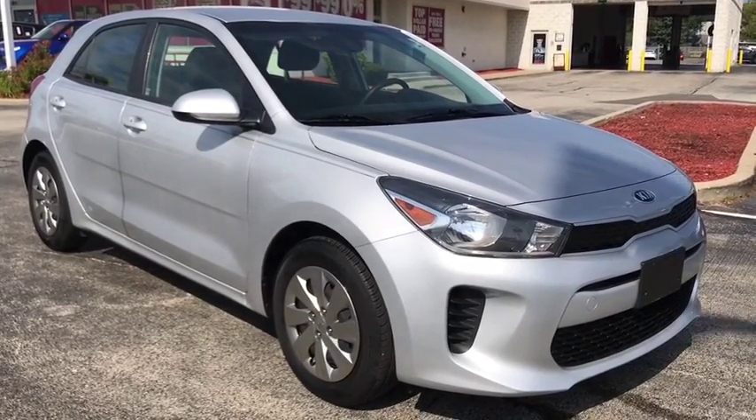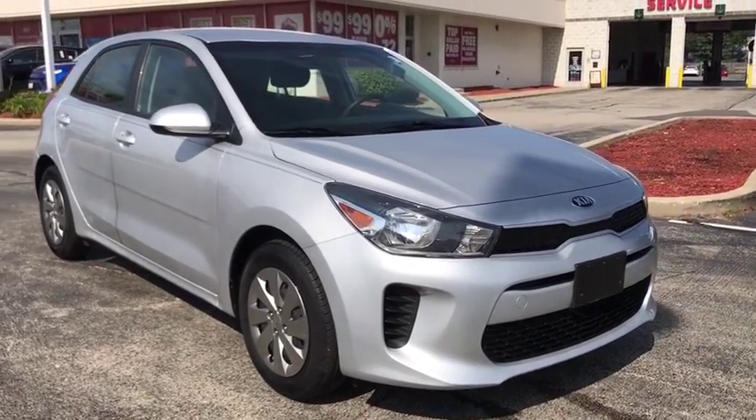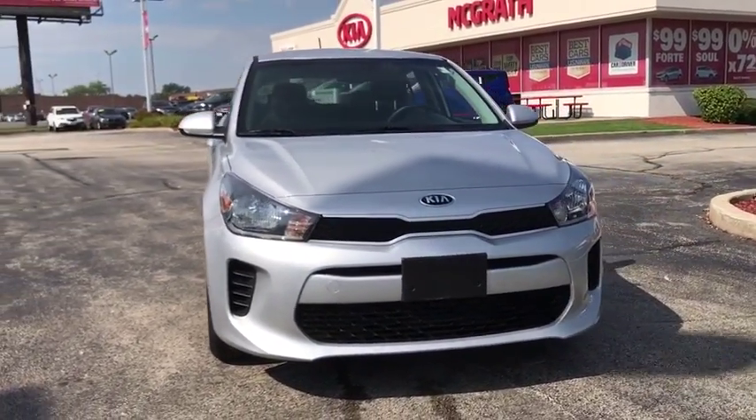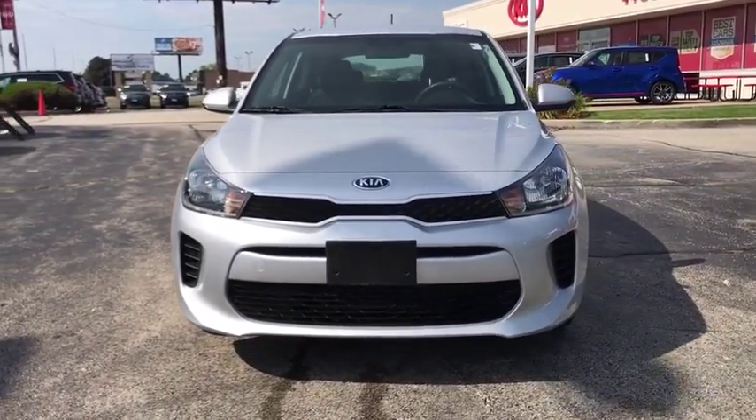We are pleased to show you the 2018 Kia Rio. The Rio delivers sprightly performance, great fuel economy, and agile handling, all in a stylish package.